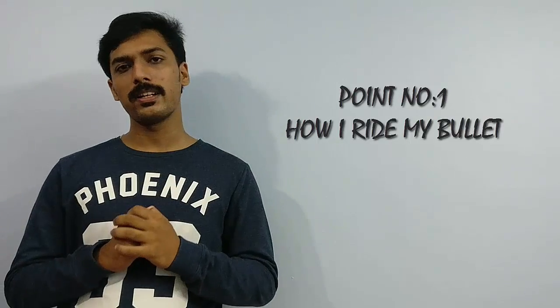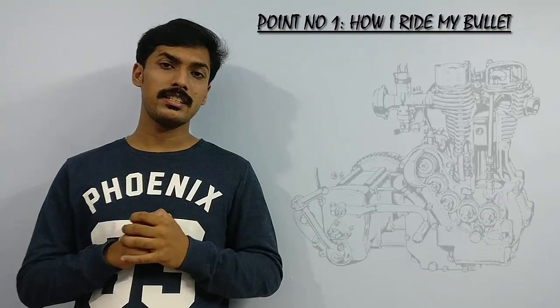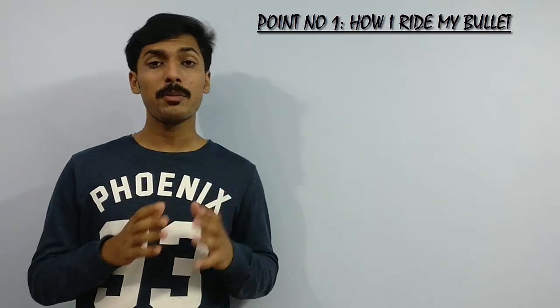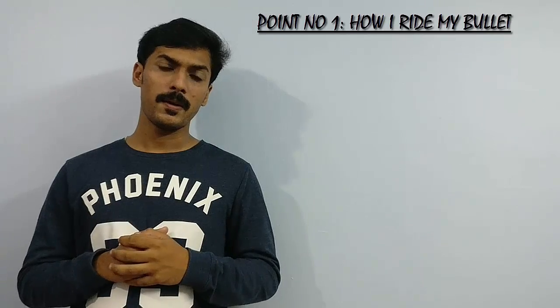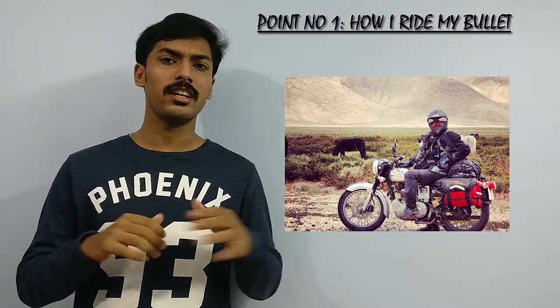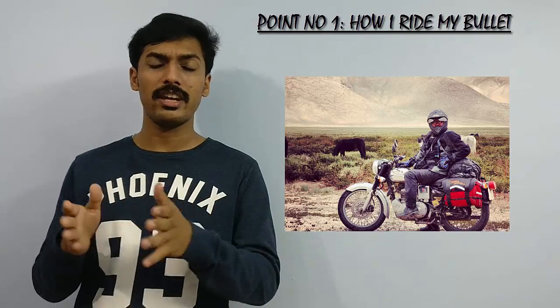The first point I want to share with you guys is actually how I ride my motorcycle. Most of you might be unaware of the fact that the way the Bullet's engine is designed is much different compared to the rest of the vehicles available in the market. Each and every person who owns the Bullet might have a different riding style. Let's take two persons with different riding styles. The first person's riding style is linear — his gear-to-speed ratio is constant in each and every gear.